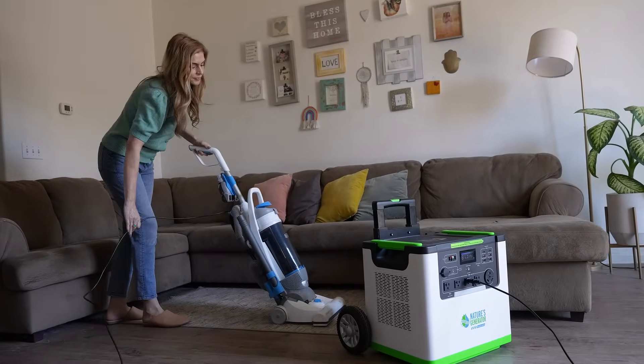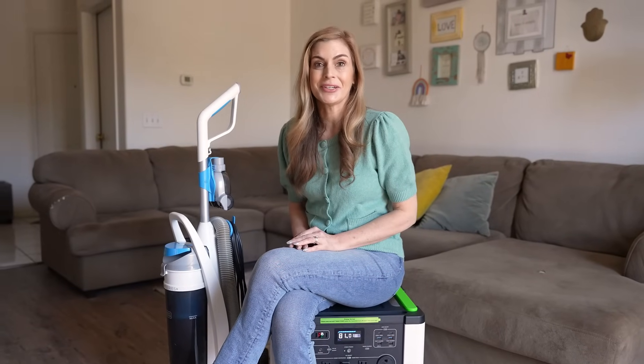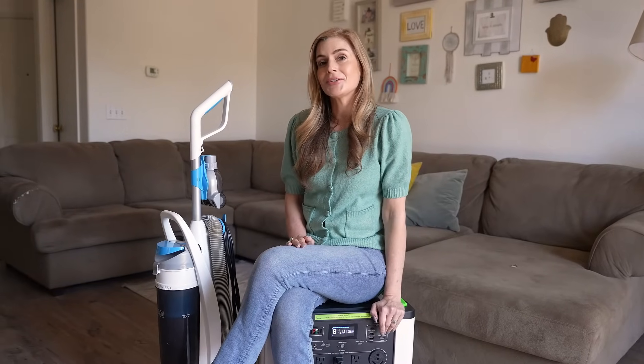No power, no problem. My power went out and I have guests coming over, but thanks to Nature's Generator I was still able to clean the house. My guests can still come over to a candlelit dinner.